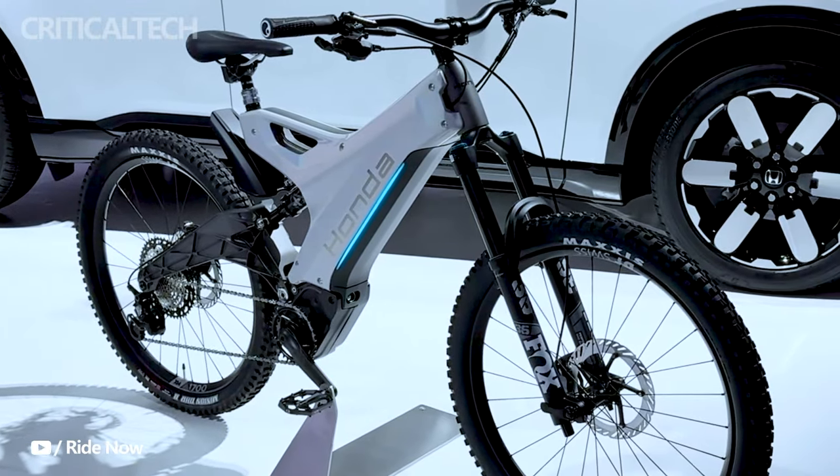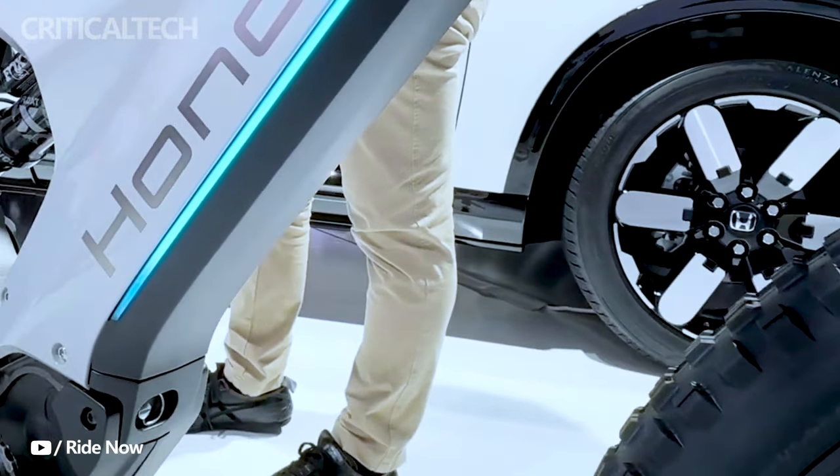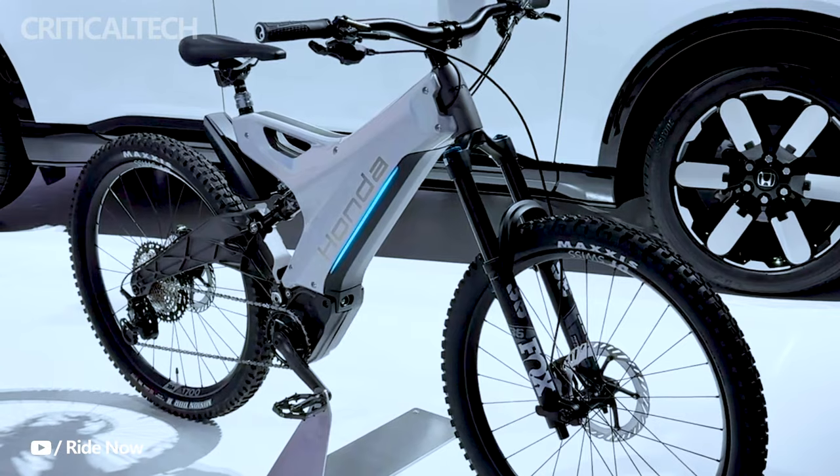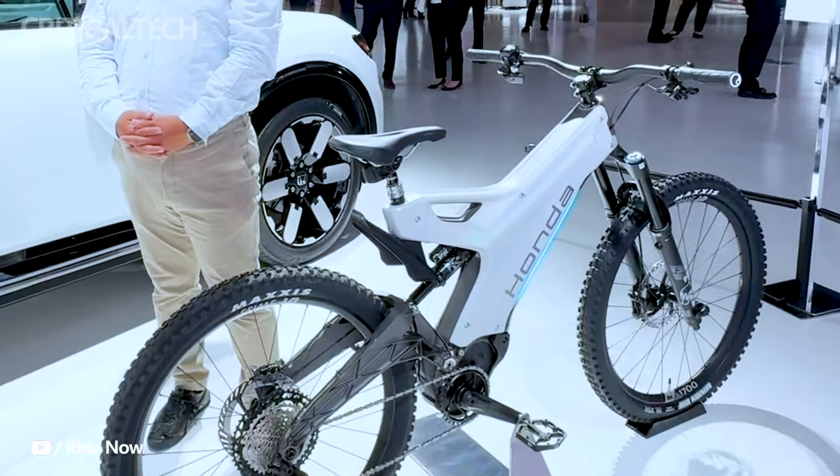As the world continues to embrace sustainable solutions, Honda's EMTP could be a tantalizing glimpse of what's to come in the world of electric outdoor adventures. Thank you for watching — if you have any questions, I'll be waiting for them in the comments. Have a nice day and good luck.